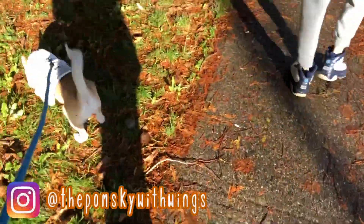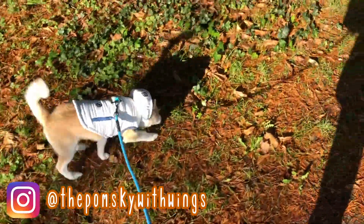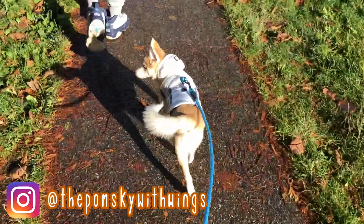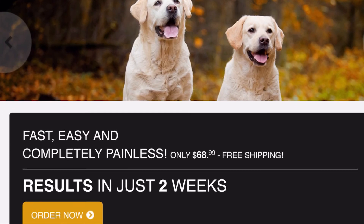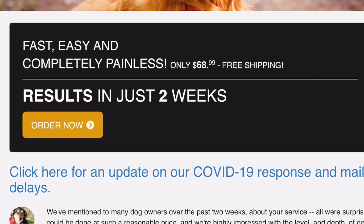I ordered a DNA test from dnamydog.com. I already knew what breed my puppy is — she is an F2 Pomsky, so she is supposed to be 50% Siberian Husky and 50% Pomeranian. I just wanted to test and see if the percentage would be exactly 50-50, and it would be nice to keep a certificate of her DNA.